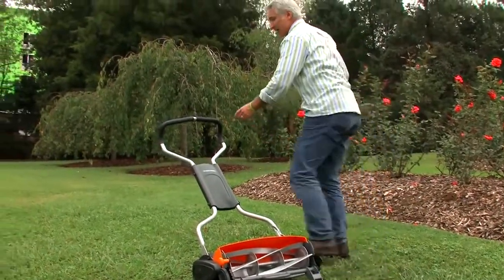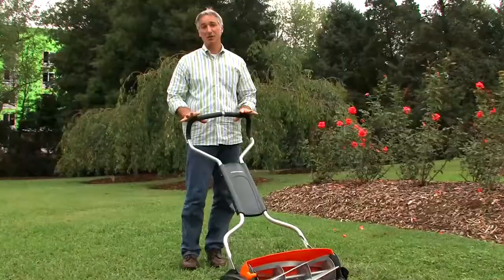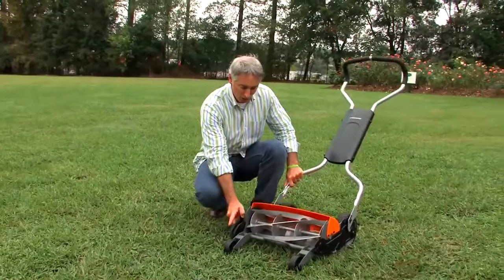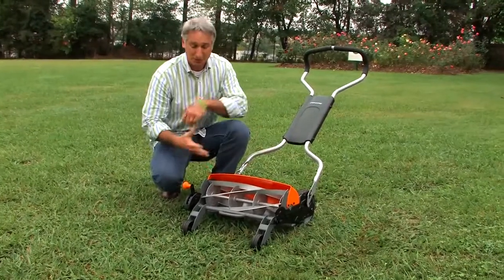And speaking of things I like — this handle. There are lots of areas where you can do multiple grip positions, it's good and sturdy, and you can also adjust the height. My favorite feature of all is the ability to adjust the blade all the way from one inch up to four inches. This is the first reel mower to be able to do that, and it's very easy to make that adjustment. More importantly, it's essential for proper turf management to be able to cut your grass at the proper height.